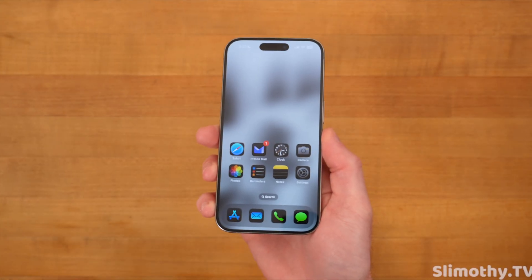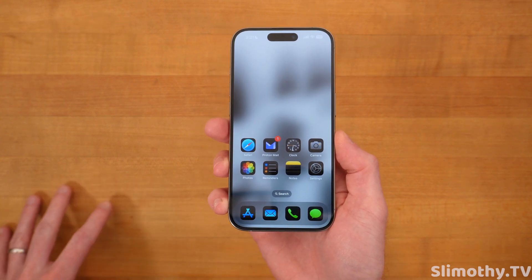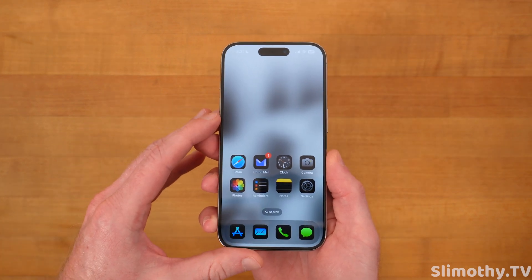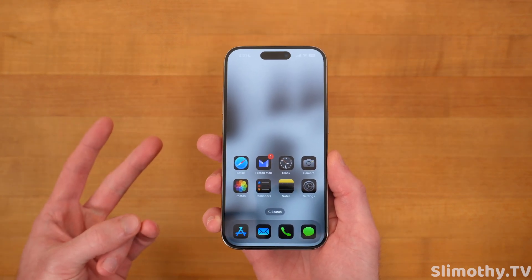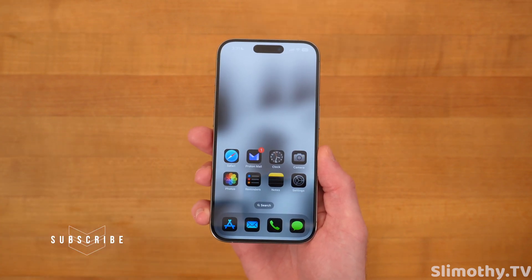Hey guys, what's up? I'm Slim, and you're watching Slimothy TV. In this video, Apple just released iOS 18 Beta 4 to developers, and we're going to talk about everything that's new. We're going to talk about performance, battery life, heat, and if you guys should install it. So let's start off with the new features and the bugs.